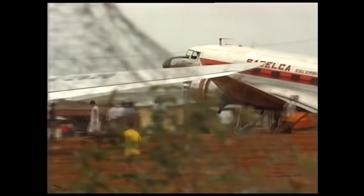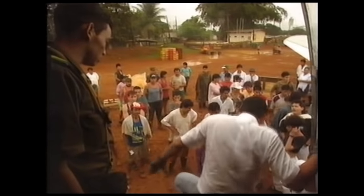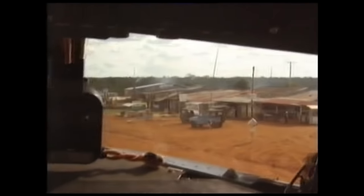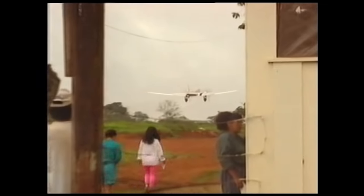Landing strips don't come much tougher than the one in Miraflores, where the high street doubles up as a runway. A town with as many bars and brothels as houses, it is home to some 2,000 people. Here the DC-3 acts as a mobile corner shop, bringing in everything from the football pools to prostitutes. The landing strip is controlled by the anti-narcotics police by day and the guerrillas by night — a volatile cocktail that ends in murder most weekends.